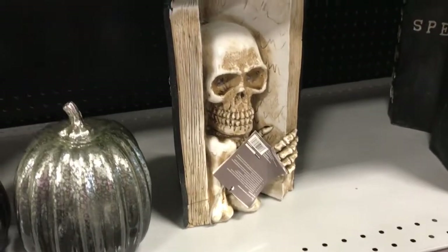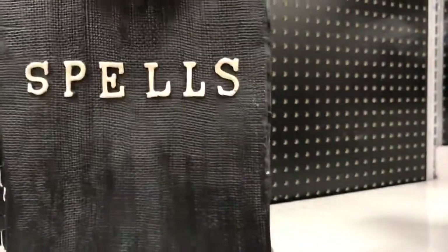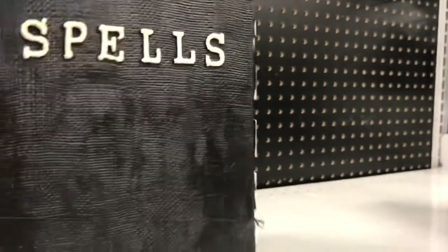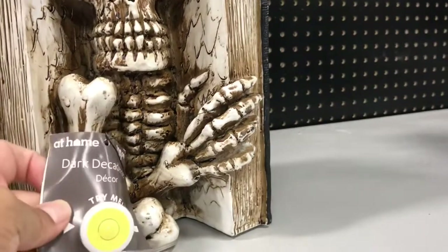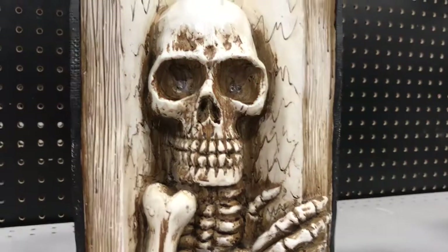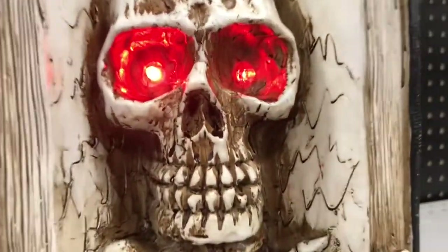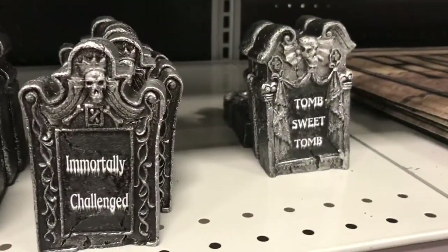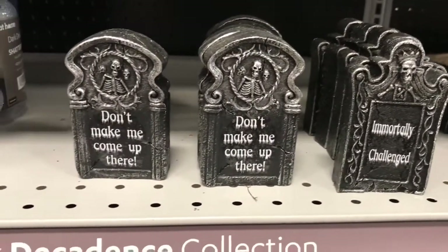Look at the skeleton popping out of the pages of a book — let's see what the name of the book is. Of course it's a spell book — it just says 'spells' all the way around. Wonder who the author is. It says 'try me' and it's $19.99. Oh wow, red eyes! Maria is in the Halloween spirit. 'Tomb sweet tomb,' 'immortally challenged,' 'don't make me come up there' — these are cute, I like the size.